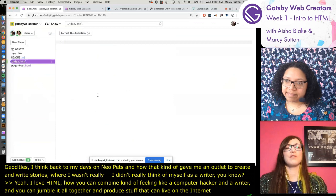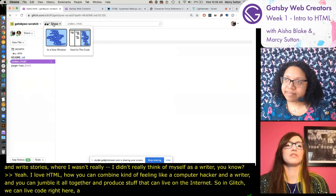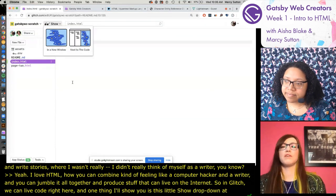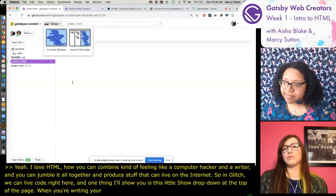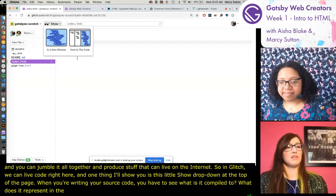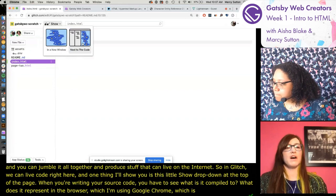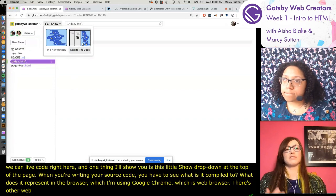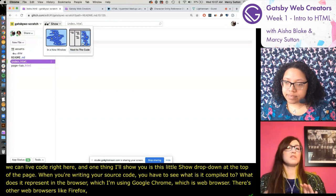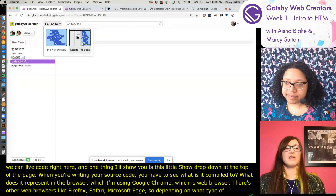In Glitch we can live code right here. There's a 'show' dropdown at the top of the page - when you're writing source code, you need to see what it compiles to and what it represents in the browser. I'm using Google Chrome, which is a web browser. There are other browsers like Firefox, Safari, and Microsoft Edge. Depending on your computer, all you need for this series right now is a web browser.